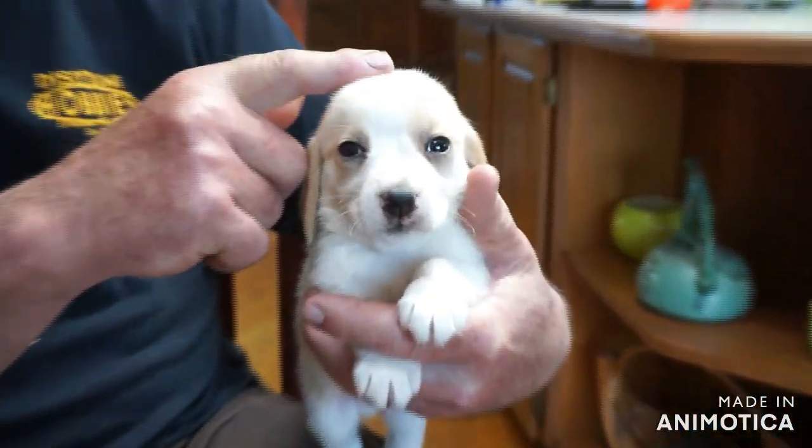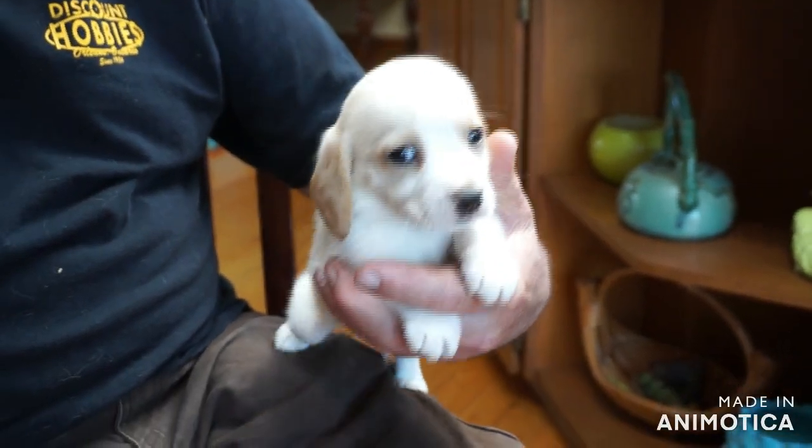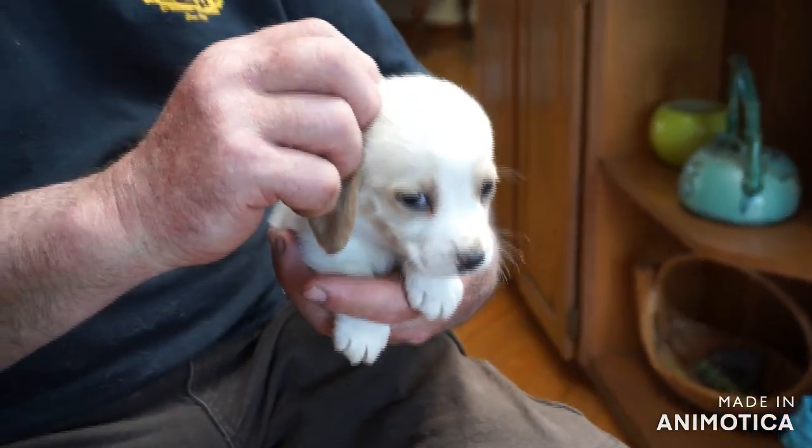Short stuff! Very cute baby. Microchip number 124. He's definitely a little smaller than his brother.